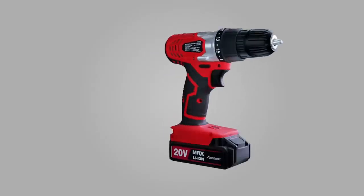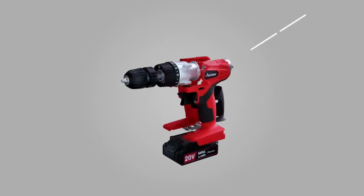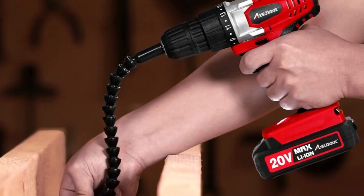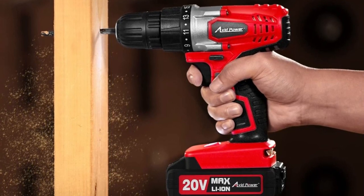In summary, the 20 Volt Max Cordless Drill Set is a must-have tool for anyone who needs to drill, screw, or work in hard-to-reach places. With its high-performance motor, flexible shaft, and variable speed trigger, you can tackle any job with ease. And with its ergonomic design and efficient working features, you can work comfortably and with greater accuracy than ever before.